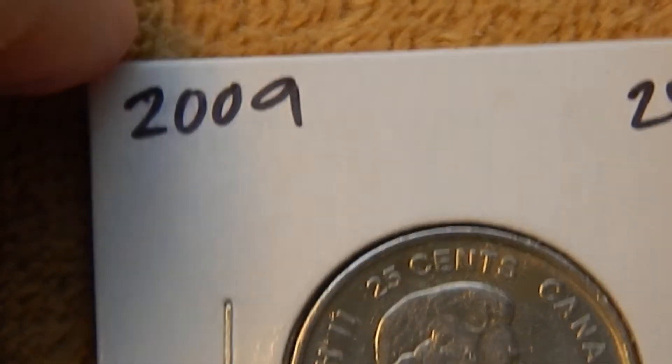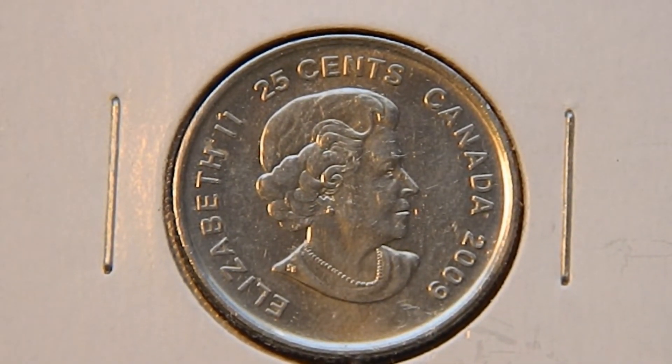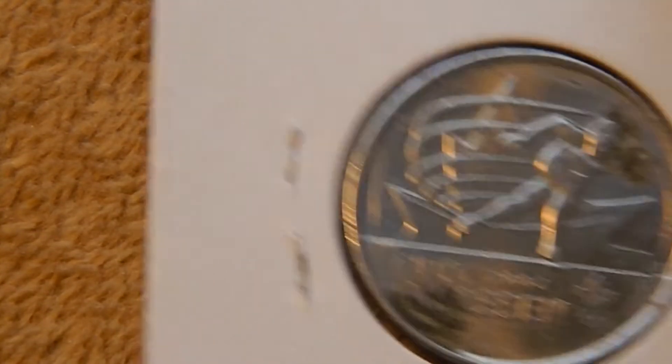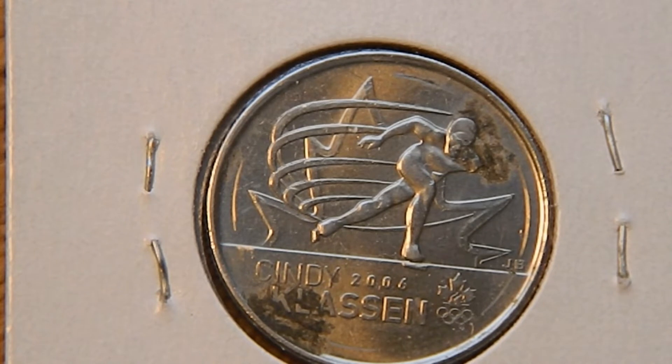The third one is also a 2009 quarter with the similar obverse. The reverse is honoring Cindy Klausen with the date of 2006, for when she won her Olympic gold medal, if I remember correctly.